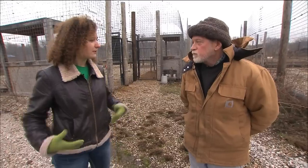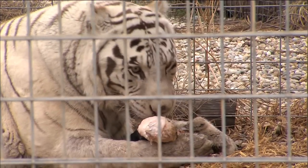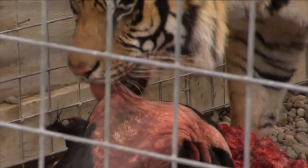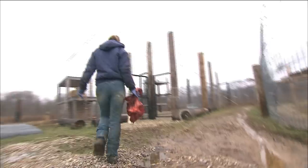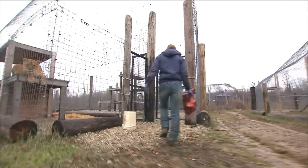What kind of food do you feed and where do you get that from? We feed between 3,000 and 4,000 pounds of meat a day, and we have several people who work at cutting that meat up and passing it out to the cats every day.